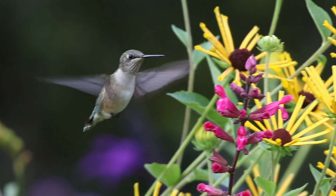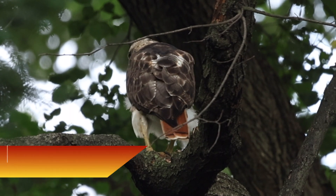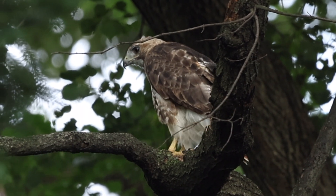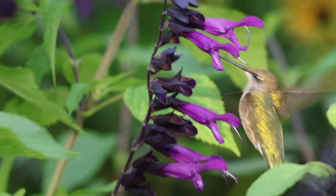Today, it turned out I wasn't the only one watching. A red-tailed hawk passed by, searching for prey amidst the garden.